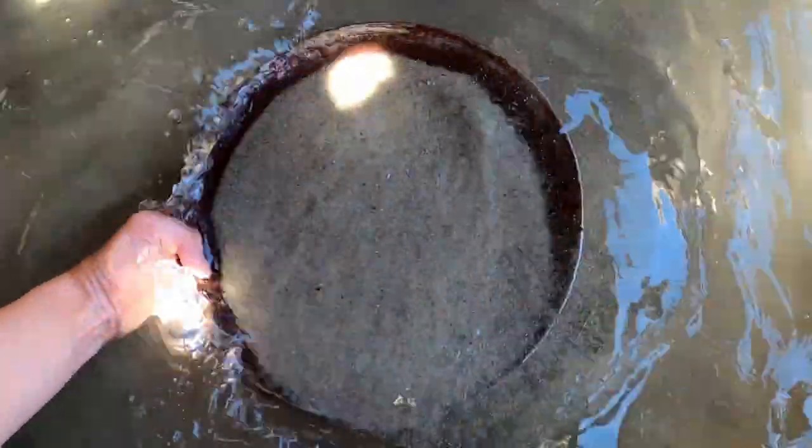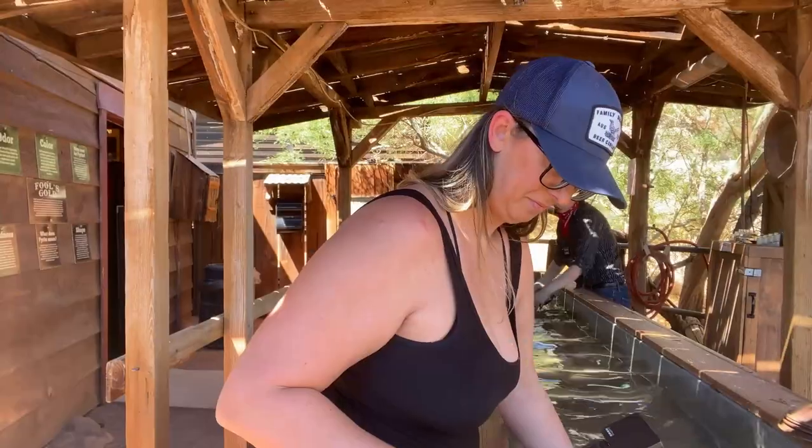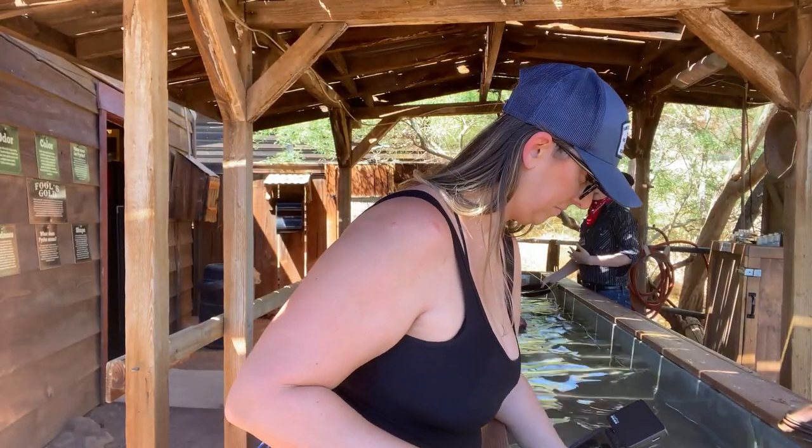Once we've got it nice and shaking back and forth, we're going to start making big circles underneath the water. Once you guys get just a little bit of sand left, go ahead and let me know and I'll finish it up for you so that you guys don't lose your gold.